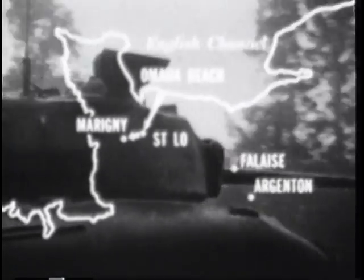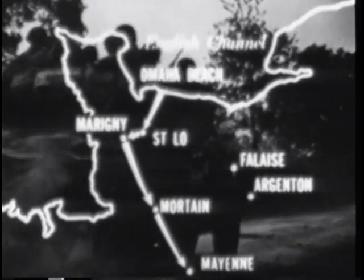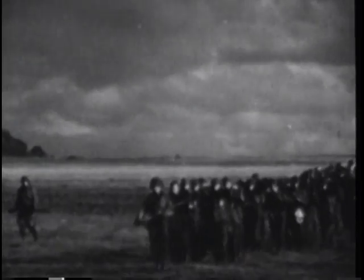Then it plunged south in a long, slashing drive to liberate Marigny and Morten, then swung to Mayenne. At Bromenthal, it linked up with British armour to close the Falaise-Argentan Gap. This smashing advance helped to destroy the elite German 7th Army.